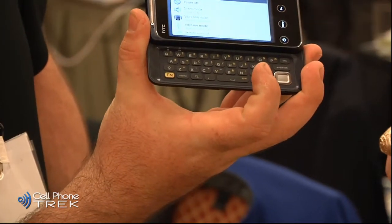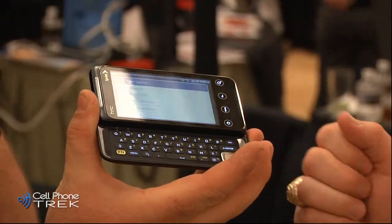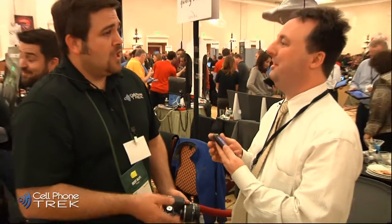The buttons look very, very good on here. Very nice little directional pad down there at the bottom. Again, the Evo Shift 4G, going to Sprint for $149.99 after a two-year contract, available January 9th.